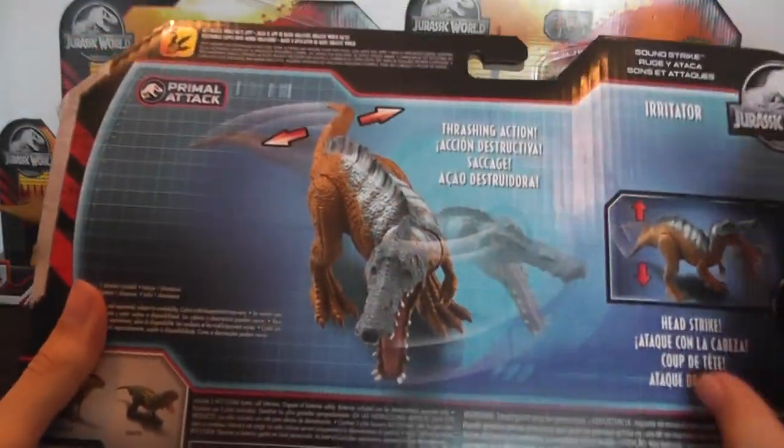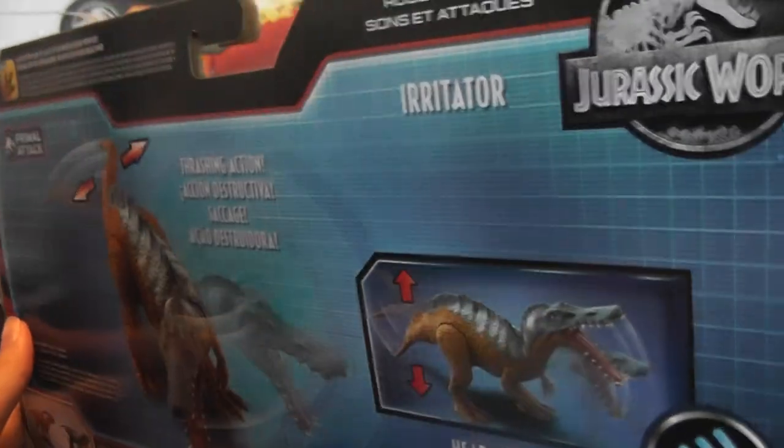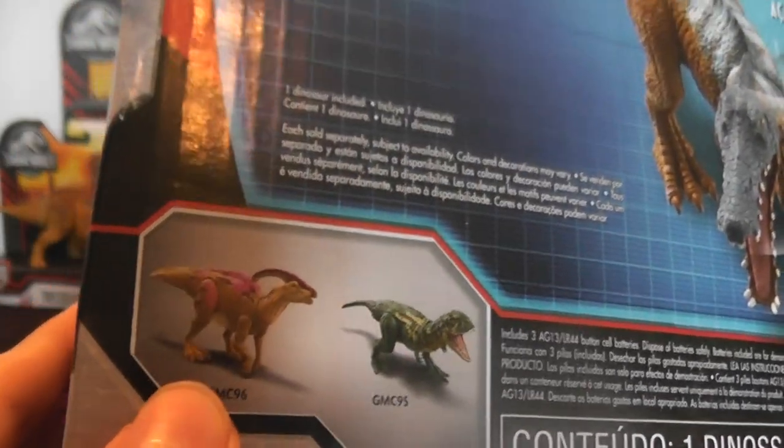The box just has the dinosaur with a kind of screen or monitor-like appearance to it, and it shows the bioluminescent Parasaurolophus and the Majungasaurus as well.